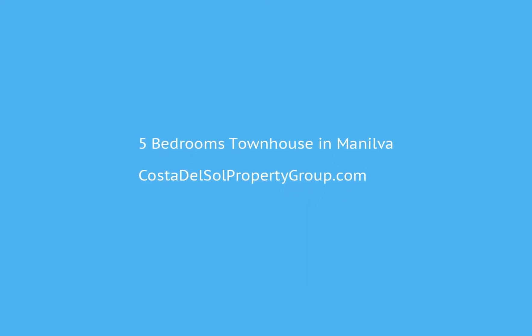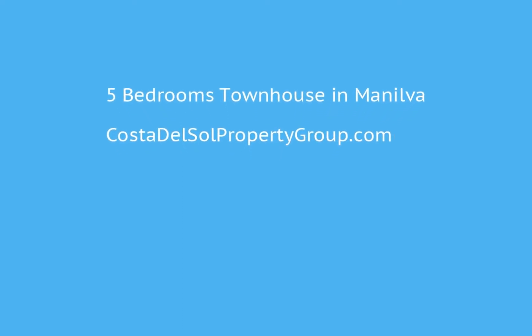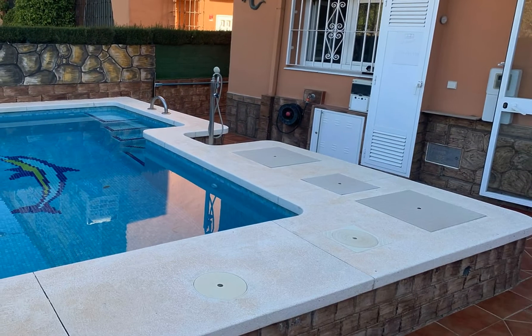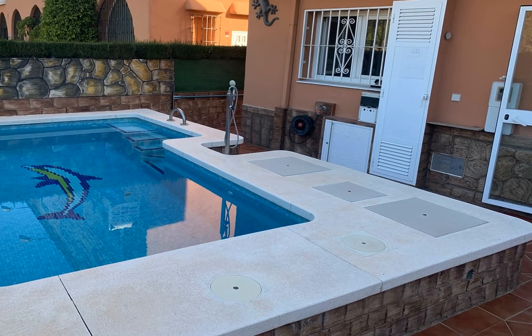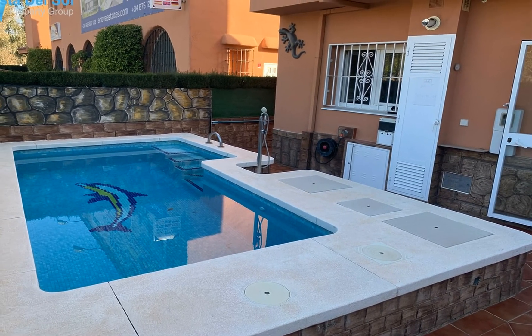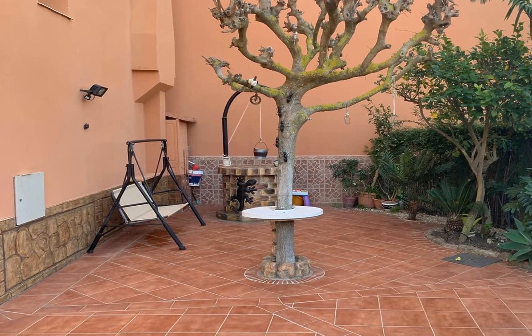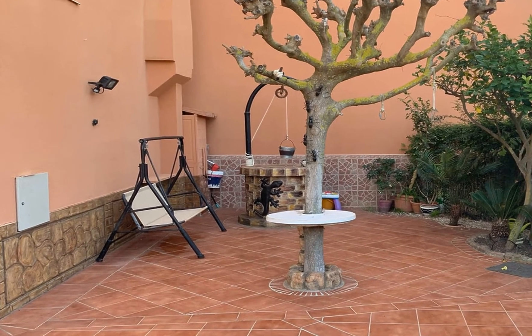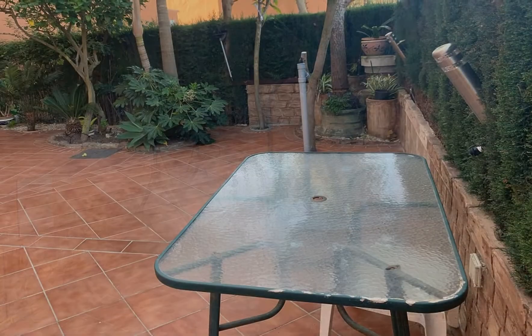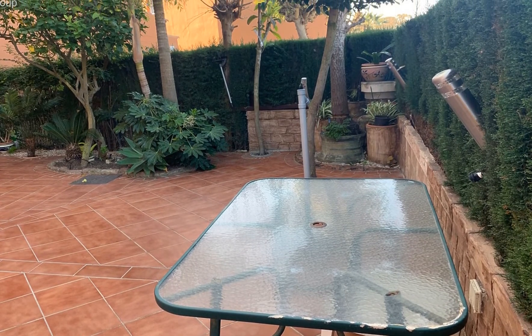Great semi-detached house in the Pedraza Beach urbanization, next to the beach. The house has three floors: first floor with entrance, large porch, toilet, kitchen, and living room plus another terrace. Second floor has four bedrooms and a bathroom, one with a large terrace. Third floor features the master bedroom and solarium.